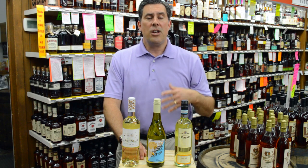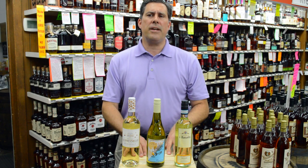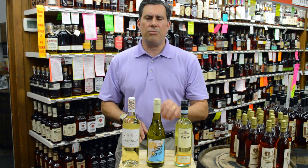Next we have Badenhorst, the Curator White. This is a blend of Chenin Blanc, Viognier, and Chardonnay from South Africa. Chardonnay adds a little bit of body, Viognier adds some floral lift. Soft lemon fruit, nice tropical flavors, earth and mineral in the background — really nice white.